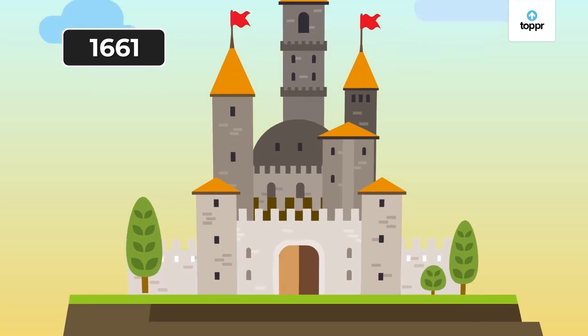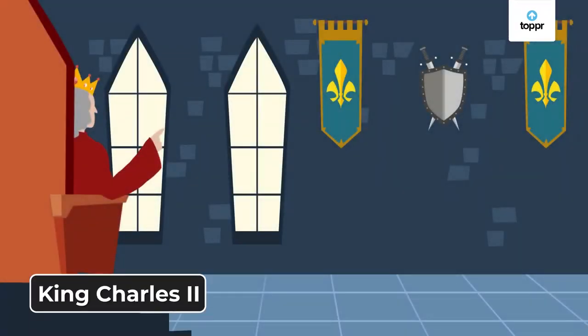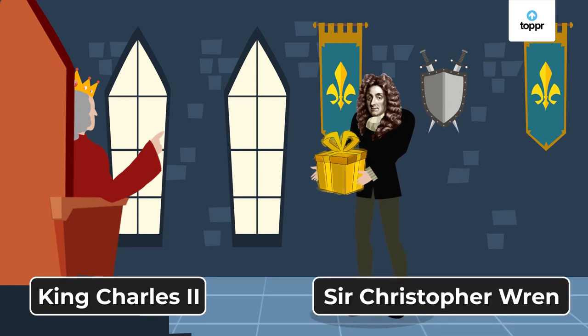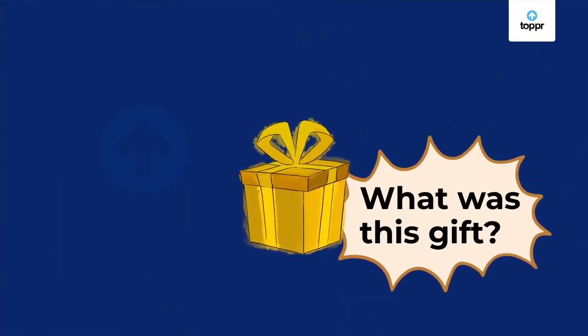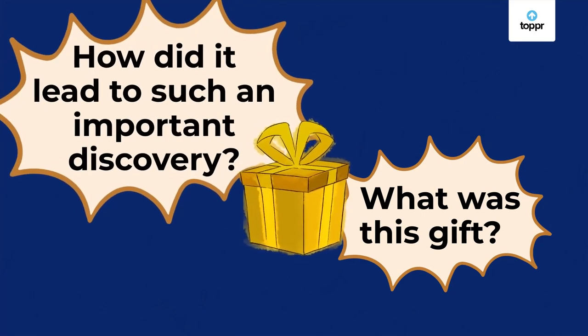In the year 1661, King Charles II received a gift from the famous architect Sir Christopher Wren. Eventually, this led to the discovery of the cell. But what was this special gift, and how did it ultimately lead to such an important discovery?